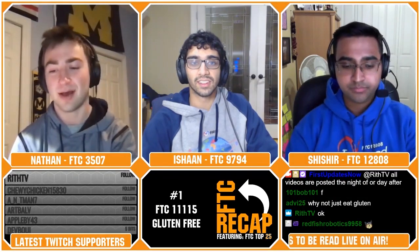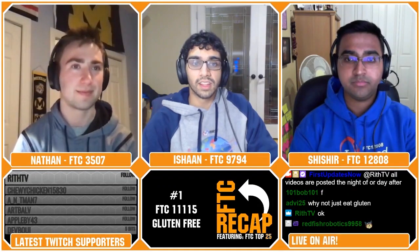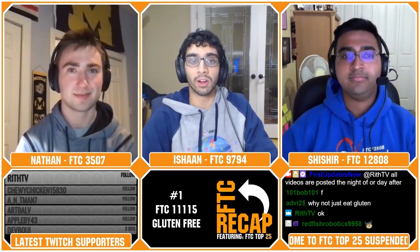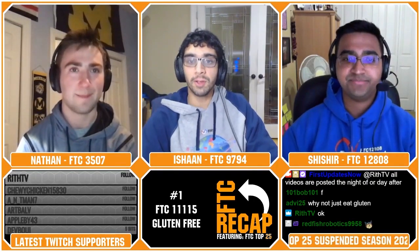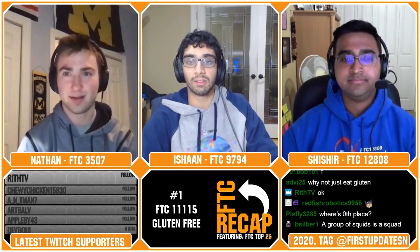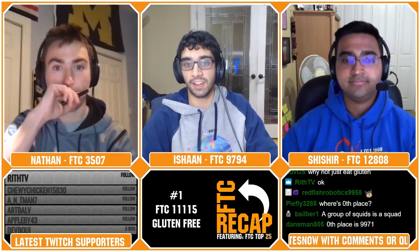Thank you guys for tuning in. Thank you for all the follows and subscriptions today — don't forget you can subscribe for free if you or your parent have Amazon Prime. We hope you enjoyed this episode of FTC Top 25. Stay connected with Fun FTC on Twitter, Facebook, and Instagram at Fun FTC, and join our Discord through the link in the chat.